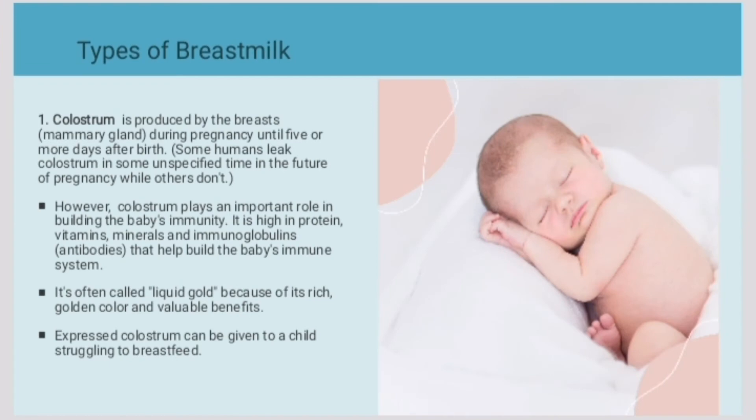Types of breast milk. One: colostrum is produced by the breast during pregnancy and a few days after delivery. Colostrum plays an important role in building the baby's immunity and it is high in protein, vitamins, minerals, and immunoglobulins.